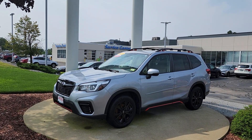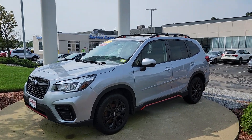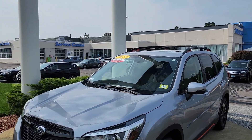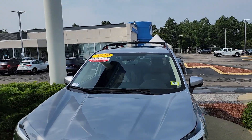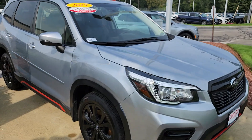Good morning, Michael. This is Jeff Redlinger with AutoFair Honda. I'm standing here with the 2019 Subaru Forester Sport. This is an AutoFair certified vehicle, meaning that your powertrain will be covered up to three years from the point of purchase or up to 125,000 miles.